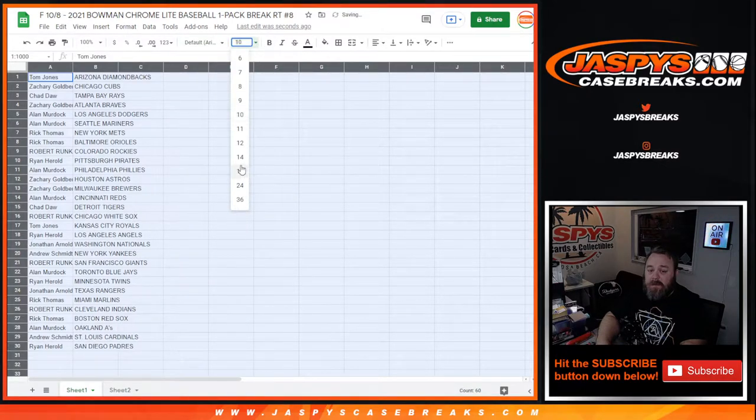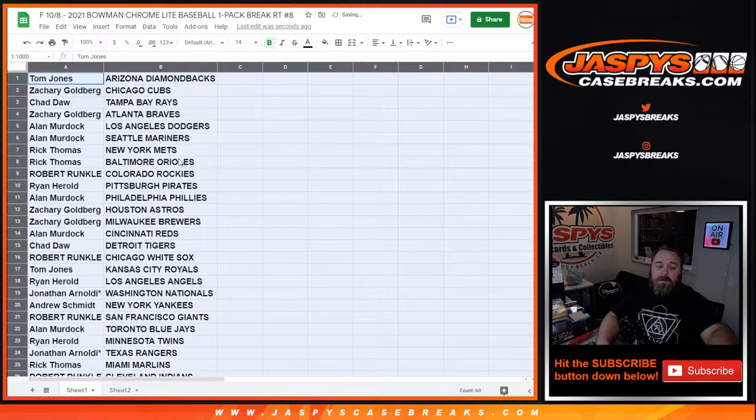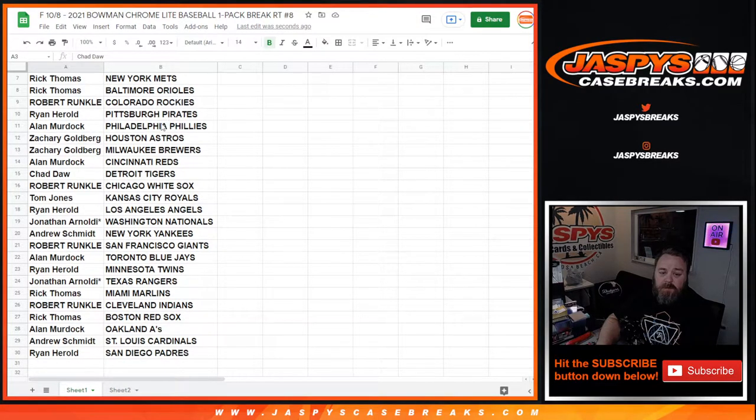No trade window on this. We're not going to read through the full list since this is obviously a filler break, but we'll highlight some potential pulls — like the Cubs with Christian Hernandez for Zachary Goldberg, Rays' Carlos Colmenares for Chadda, and Leover Poguero for the Pirates and Ryan Harold.